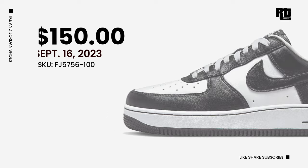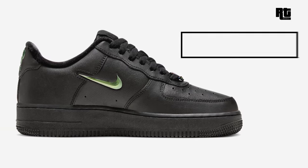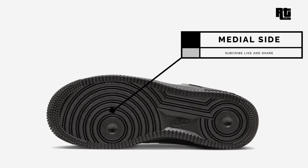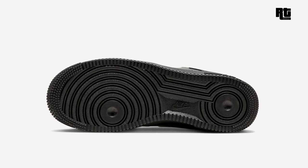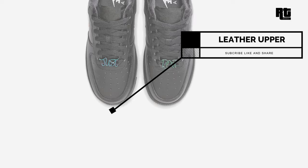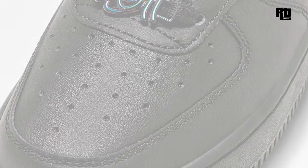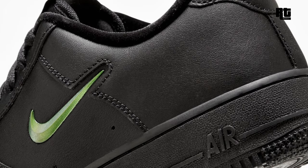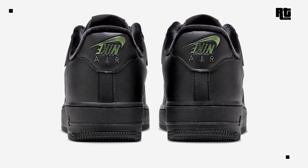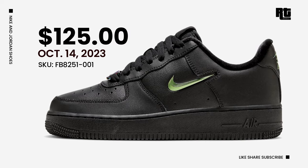Nike Air Force One Low Just Do It. Released in a full leather construction with breathable mesh tongues and luxurious velvet inner lining, this shoe features an all-black foundation paired with iridescent swoosh logos, 'Just Do It' lace dubrae, and a unique upside-down Nike logo on the heel tabs. Down below is a solid black AF1 rubber outsole completing the design. Available soon on select retailers and Nike.com at $125 USD, expected October 14, 2023.